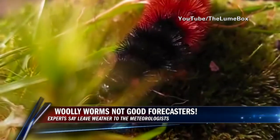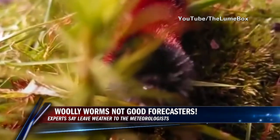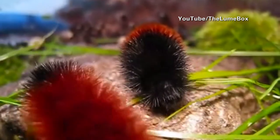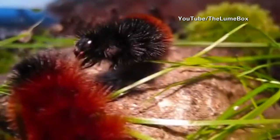It has long been said that the woolly bear caterpillar can be an indicator of the severity of our upcoming winter. Turns out it may actually just be a good indication of the previous winter. The folklore says that the narrower the reddish band on a caterpillar is, the more severe the winter.